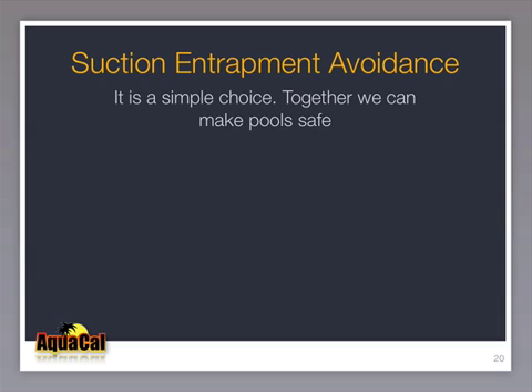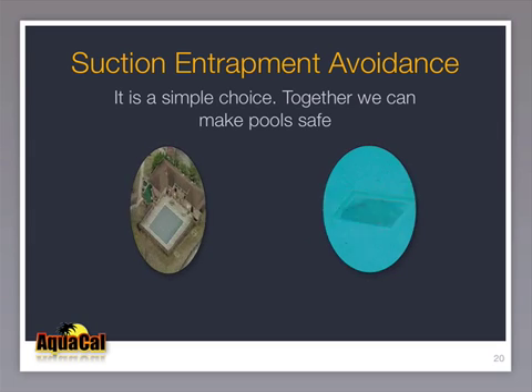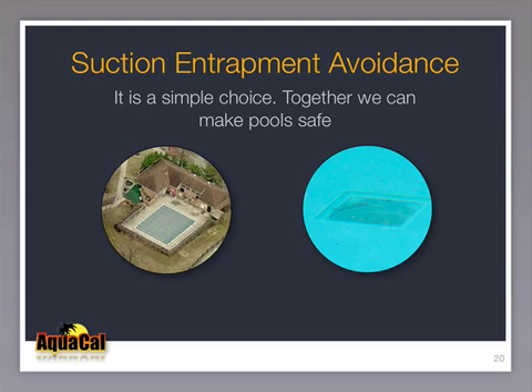Suction entrapment avoidance is a simple choice, and together we can make pools safer. As a closing thought, consider this pool at a Kentucky apartment complex in the summer of 2008. The approximately 30,000 gallon pool required just over 80 gallons per minute to properly circulate the water. It had four skimmers, each required by state law to have at least 30 gallons per minute of flow. It had a single and unnecessary drain that had not been properly maintained. Kids were observed playing with the cover like a frisbee weeks earlier.